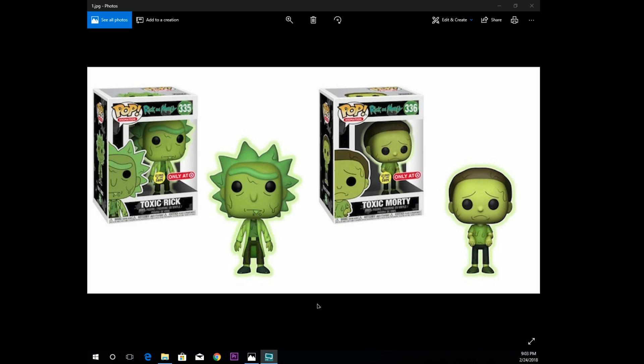Welcome back, thanks for joining me again. Let's go ahead and dive right into it and take you through this week in Funko. This past Friday we had the last of the Funko Friday Target exclusives.